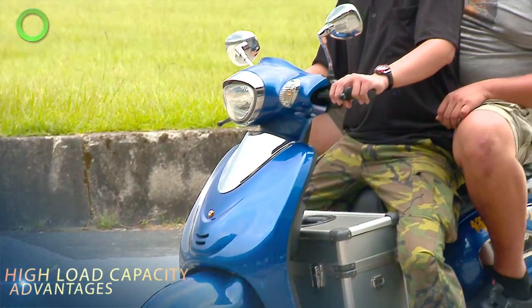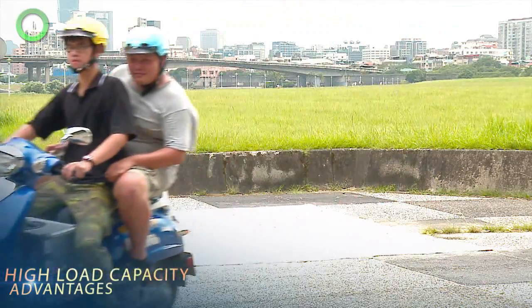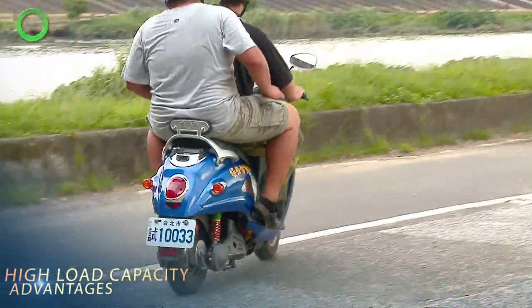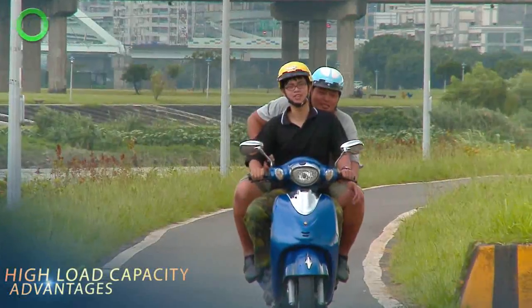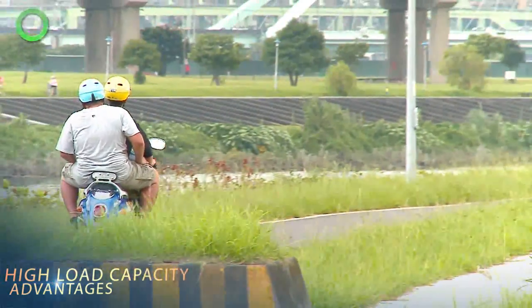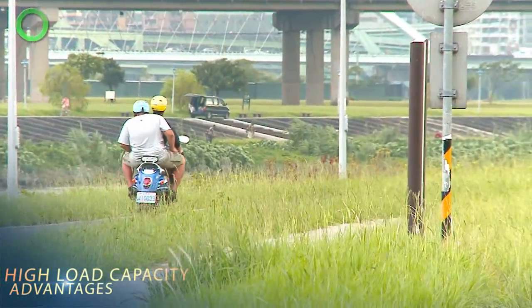Advantages: The Green Diamond motor vehicle design features the dual carrier function. Compared to regular motor vehicles, it is larger in size, which enhances the loading function — it can at ease carry passengers. In addition, even with up to 400 kg of load, the motor vehicle can still achieve a speed of 40 km per hour.